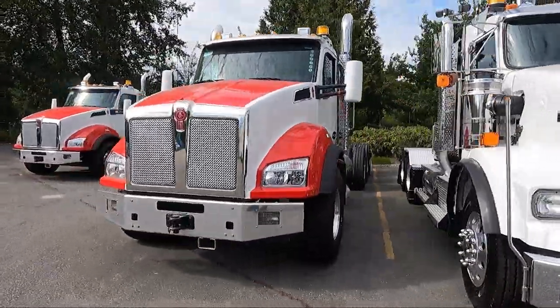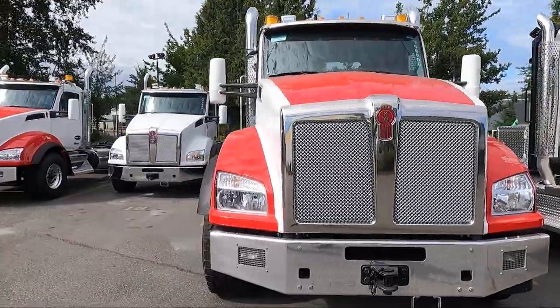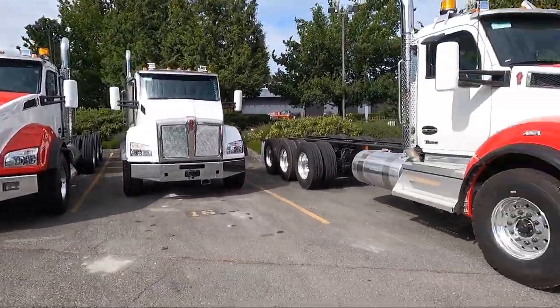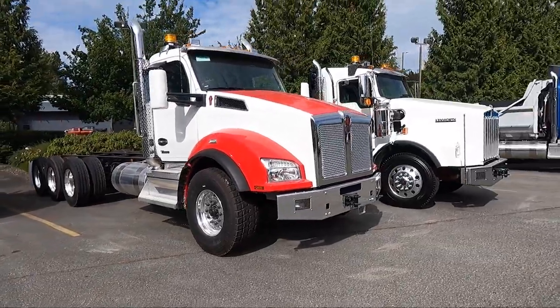So here's a T880 TriDrive — a couple of them actually. That's just some of the trucks parked out front of the gate here. Pretty similar to what we would have at our store: day cabs, some sleeper trucks, T680s, W900s. But what's cool about this place is they also have the Case, Tiger Cat, and Link Belt equipment.